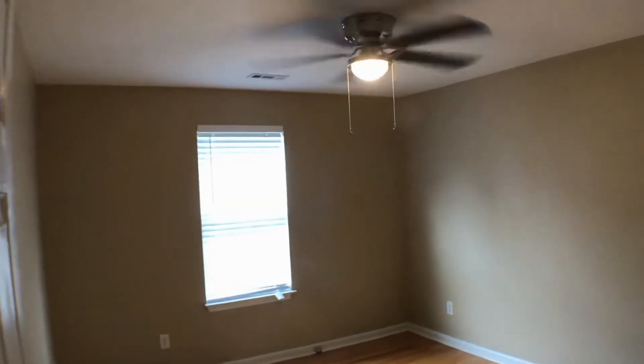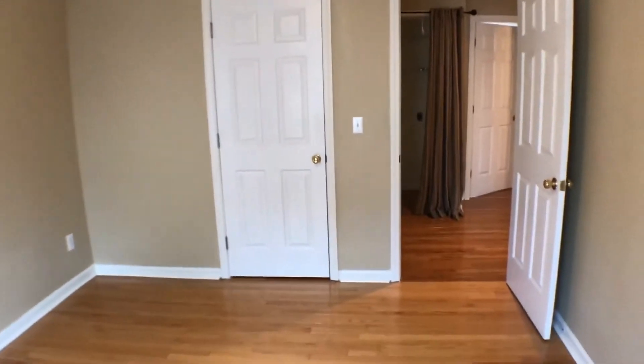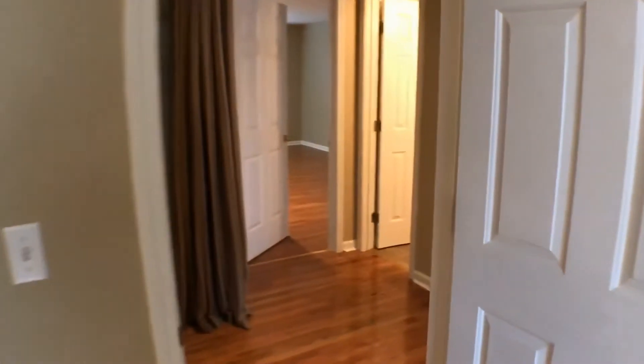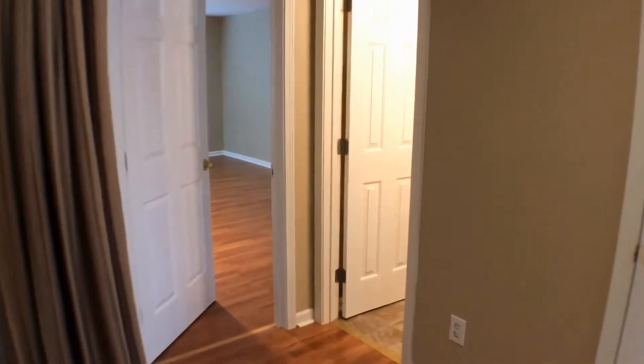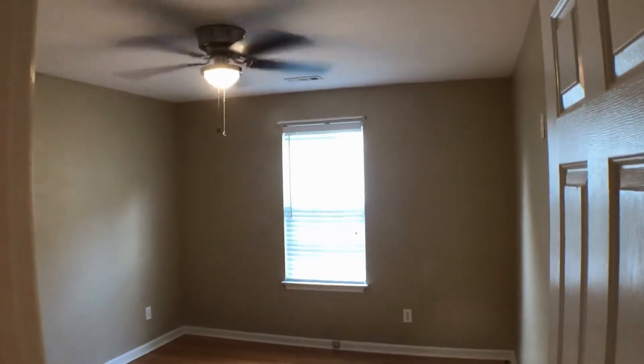Here's the first bedroom with a ceiling fan and hardwood floors. Here's the second bedroom with hardwood floors and a ceiling fan as well.